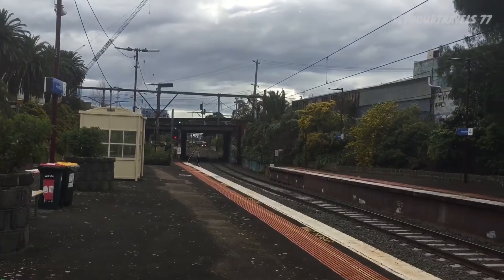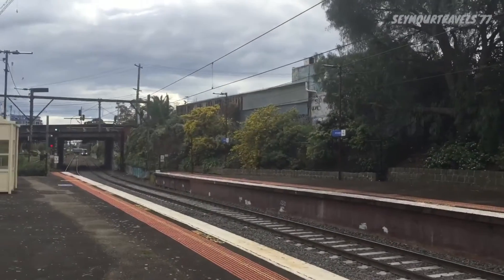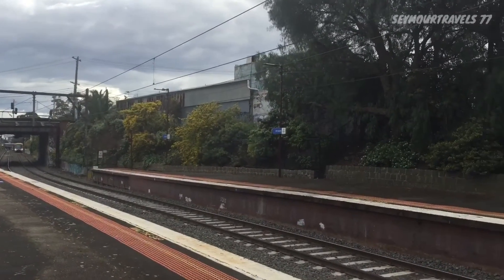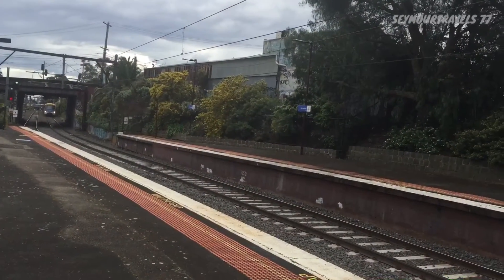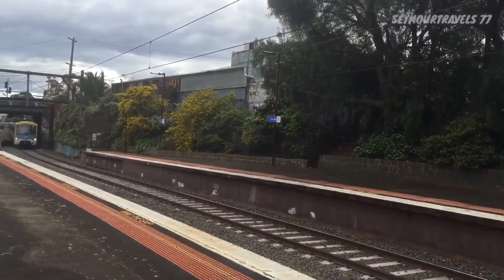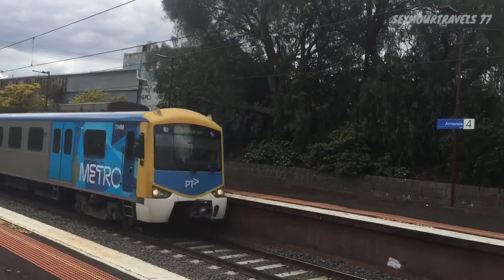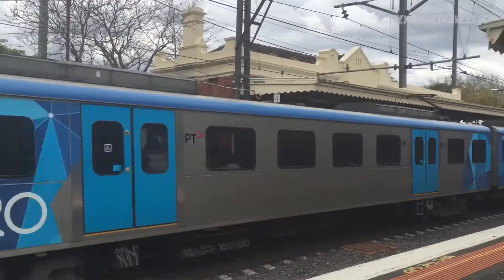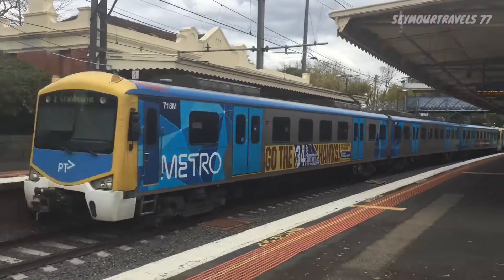We're just about to get two crossover passing services. This one is probably coming into platform four and will go to Cranbourne, and the one coming behind me is going to Flinders Street. Car numbers: 7479M, 793M, 717M, 718M.